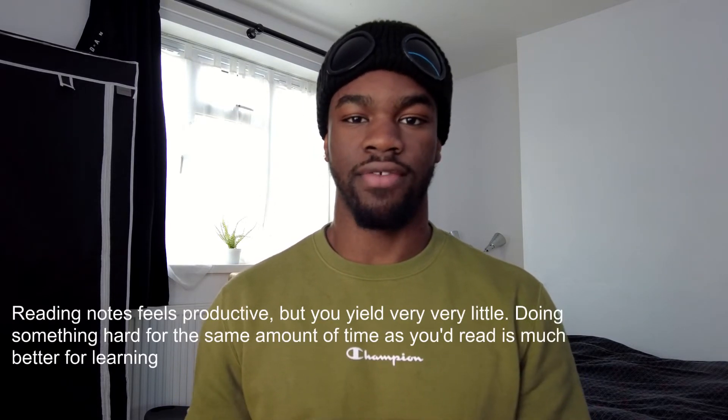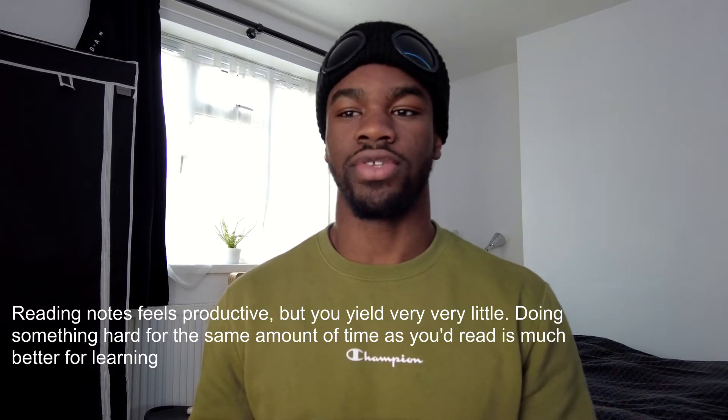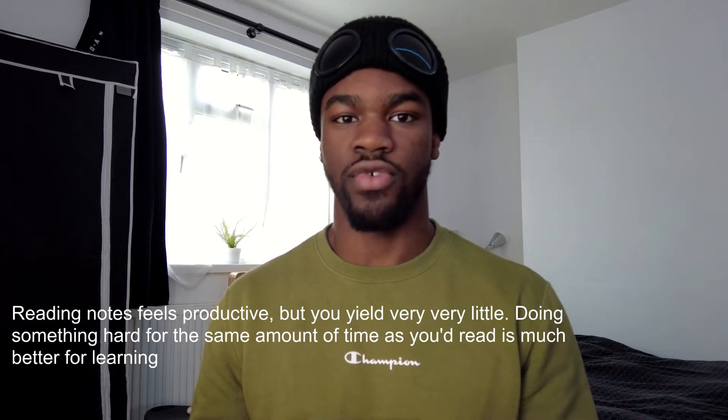Active recall is really good because it's hard. It forces you to think about whether you actually know something or you don't, and the harder your brain works the more likely you are to remember something. Reading is not a good way to memorize because it's very passive — you're just recognizing that you've read it before, rather than testing if you actually know it.